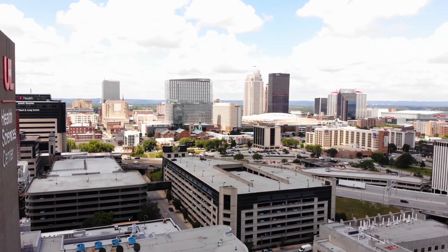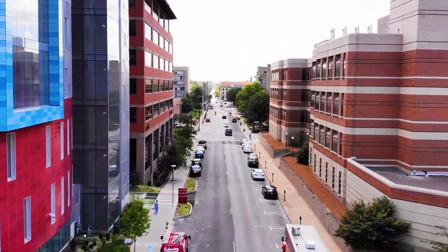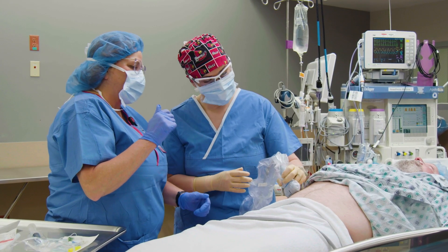Located amidst a thriving metropolitan medical campus, as a level one trauma hospital and a research one institution, the University of Louisville provides the optimum setting for nurse anesthesia residents to study and train in an academic healthcare environment.